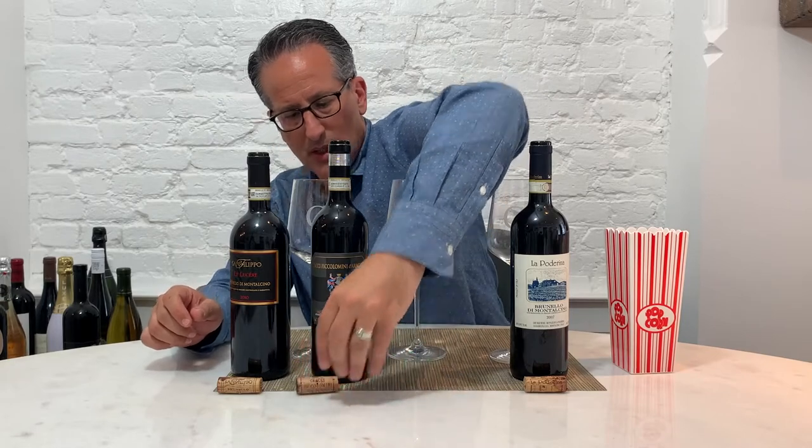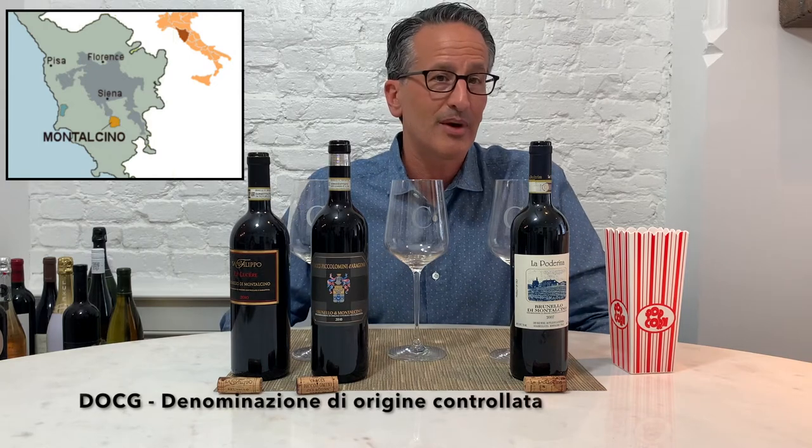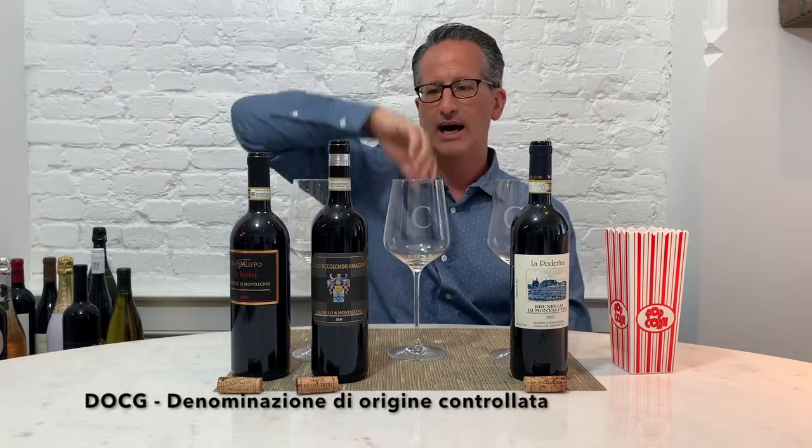Brunello di Montalcino — think of Tuscany. Montalcino is a town in Tuscany, and Brunello di Montalcino is a very specific DOCG within Montalcino. It's an uphill-side town and the wines they make are stunning. They're big — if you don't like big red wines, you're not going to like Brunellos. These wines don't see the light of day for five years, so you're not available until five years after the release date. We're in 2020, just starting to see the 2015 Brunellos come onto the market. The regulations require five years of aging, with two years in oak as the minimum.